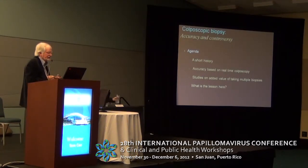We're going to talk about the accuracy and controversy of colposcopic biopsy. I wanted to give you first a short history, and then talk about accuracy based on real-time colposcopy, studies on the added value of taking multiple biopsies, and try to come up with a lesson at the end.